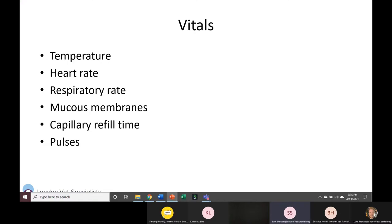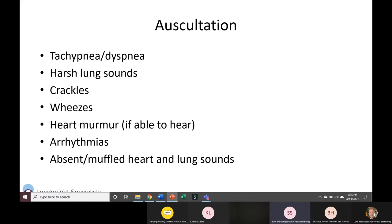Auscultation is a big component. You're listening for harsh lung sounds — do you hear crackles, which would be suggestive of fluid such as in pneumonia or heart failure, or do you hear wheezes, which would make you think more inflammatory narrowed airways as seen with asthma? Do you hear a heart murmur? One important thing to know: roughly 50% of cats with underlying heart disease don't have an audible murmur, so just because you don't hear a murmur doesn't mean they don't have heart disease.